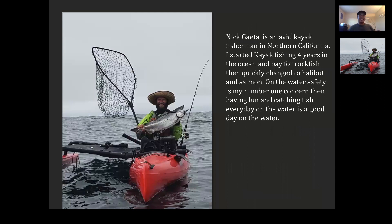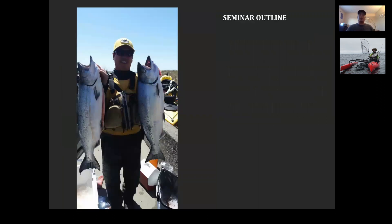I've been fishing for four or five years in the ocean on a kayak. I started with rockfish, then moved on to halibut and salmon. It's a great time to be on the water, and I like to make sure everybody's safe. That's where me and Nick are really on the same page — we're both very much about safety, and that's always our number one priority.